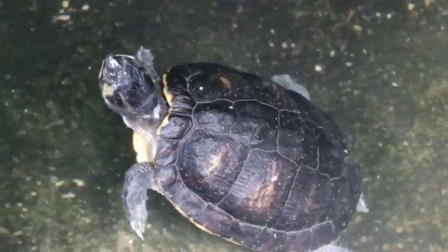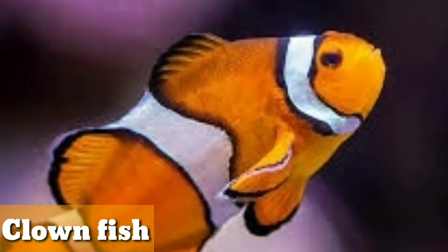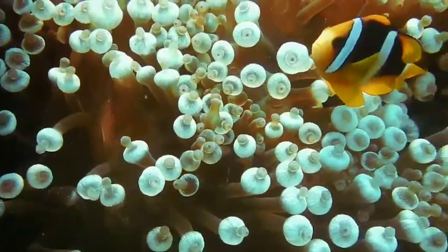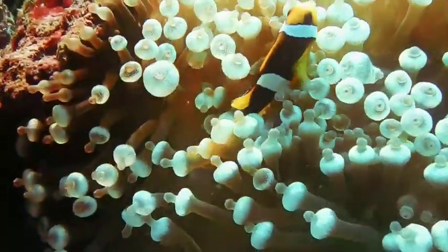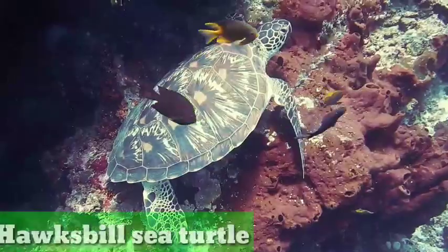Clownfish. Clownfish or anemone fish are fishes from the subfamily — 30 species are recognized, one in the genus Premnas while the remaining are in the genus Amphiprion. In the wild they all form symbiotic mutualism with sea anemones. Clownfish live up to three to five years and are very beautiful and peaceful fish.